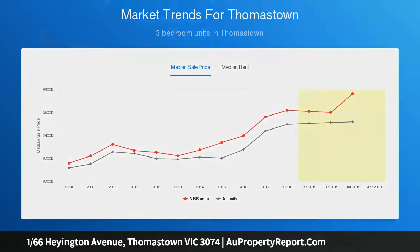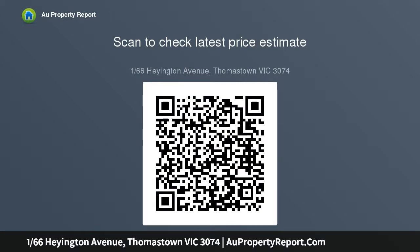2 full bathrooms, laundry room and study nook. One of the bedrooms and bathrooms is located downstairs. Also includes its own street frontage with separate driveway, remote garage with internal access plus an additional car space.